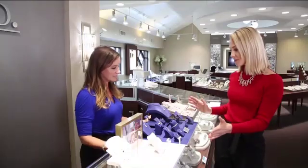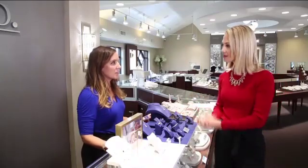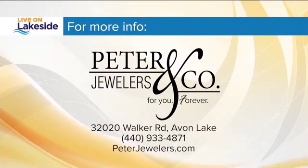You have something for everyone. Absolutely. You can also check out the website at www.peterjewelers.com. All of the information is right there on your screen for Peter and Company Jewelers. Again, they're located in Avon Lake. Go in and get a couple of gifts — thank you so much.